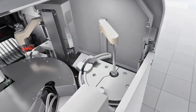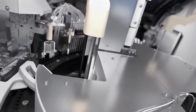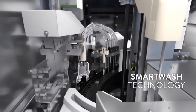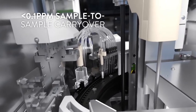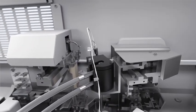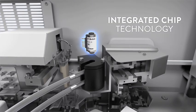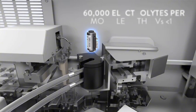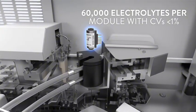Chemistry testing on our Alinity C, with world-class Six Sigma performance, is carried out in 187 glass cuvettes, utilising smart wash technology to minimise sample-to-sample carryover. For even greater efficiency, electrolytes are performed via our integrated chip technology, a single module designed to deliver an impressive 60,000 determinations with CVs of less than 1%.